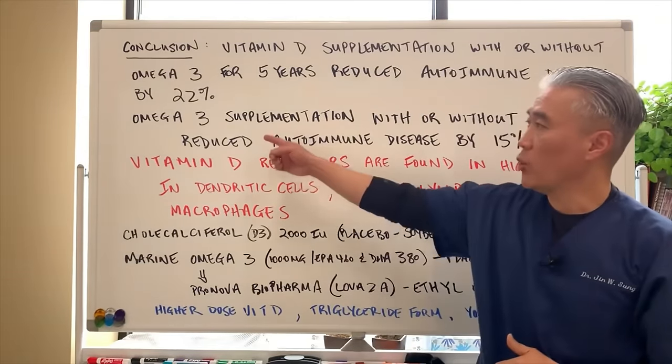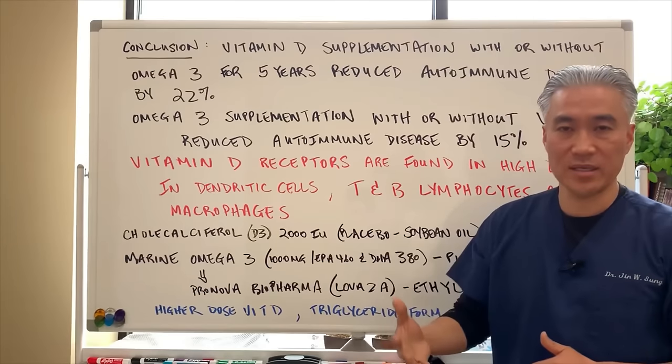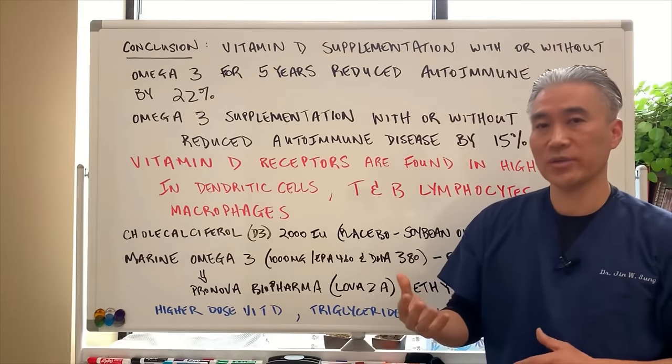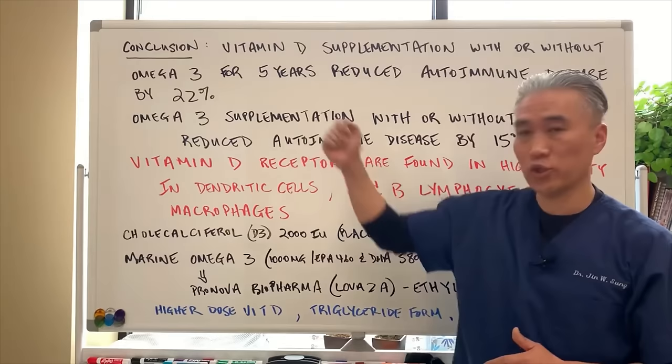The study split participants into four groups: omega-3 placebo plus vitamin D placebo; omega-3 active plus vitamin D active; omega-3 placebo plus vitamin D active; and omega-3 active plus vitamin D placebo. This design allowed researchers to determine whether vitamin D alone, omega-3 alone, the combination, or placebo impacted outcomes across all four subsets.